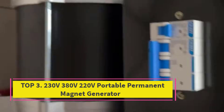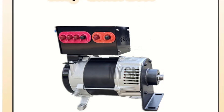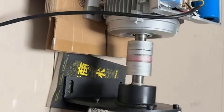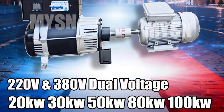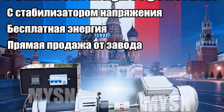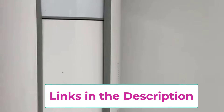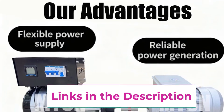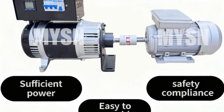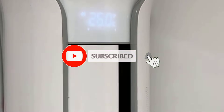Top 3: 230V/380V/220V Portable Permanent Magnet Generator. The portable permanent magnet generator is a powerful and reliable energy solution designed for home, outdoor, and farm backup power applications. Available in 50KW and 80KW output options, this high-efficient dynamo delivers stable electricity for demanding loads while maintaining low noise and smooth operation. Built with advanced permanent magnet technology, this generator produces power without external excitation, resulting in higher efficiency, reduced energy loss, and faster startup.